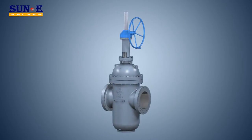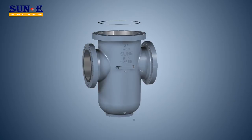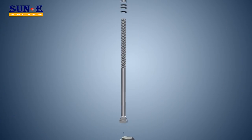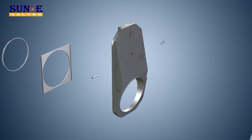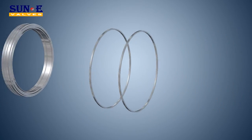Valve materials strictly follow the requirements of GB or ASTM standards to ensure reliable performance and extended service life. Actuated valves are manufactured with flange connections per ISO 5211, hence providing convenience for actuator installation.